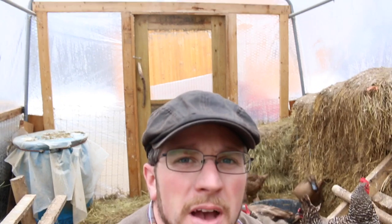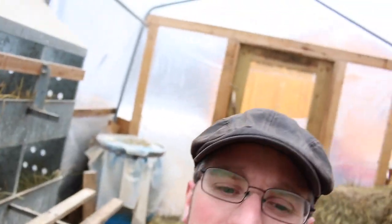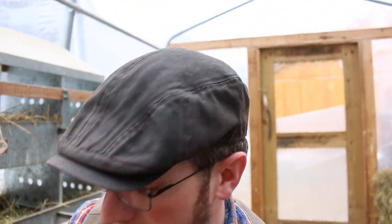So the couple of breeds we've had: we've had Americanas — however you want to pronounce them — Easter Egg Layers. These little dinosaurs are eating me alive in here, I'll try to make this quick! They were nice. It was pretty neat to have green and blue eggs, but on the other hand, they didn't lay very well. We've had the White Rocks — they've been a good breed, but they're not very hardy in the wintertime.